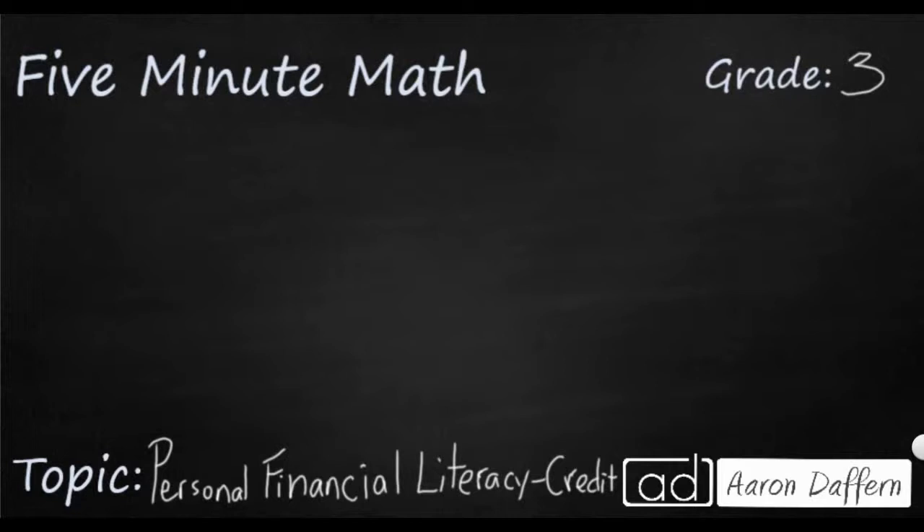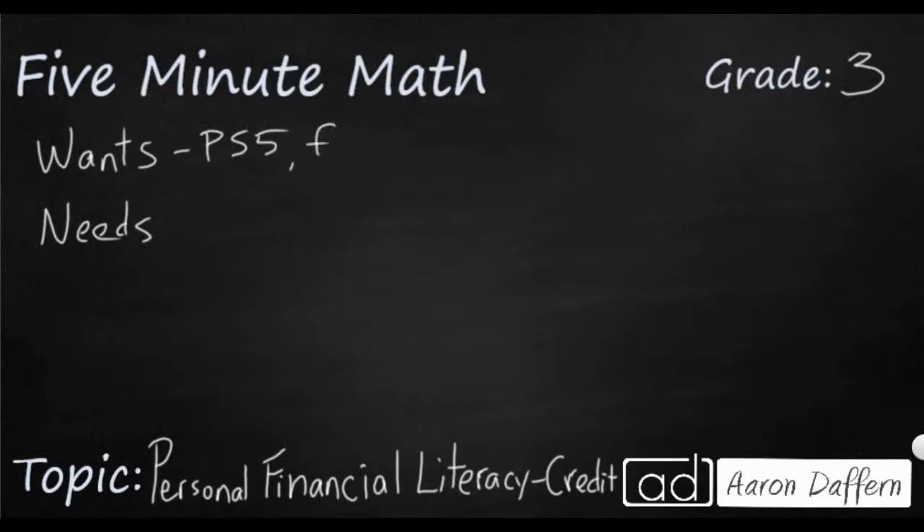So first let's discuss wants and needs, because that's a good way to start the discussion of why we spend money. There are certain things that we want, like we might want the new PS5 when it comes out, or we might want a huge flat screen TV. Those are things that we want, but we could live without.